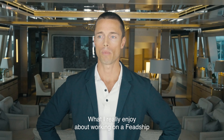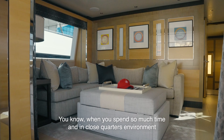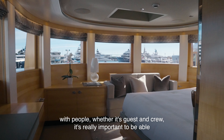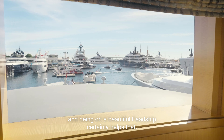What I really enjoy about working on a FedShip is not just the pedigree of the vessel, but the pedigree of the crew that it can attract as well. When you spend so much time in a close-quarters environment with people, whether it's guest and crew, it's really important to be able to surround yourself with the best bunch possible, and being on a beautiful FedShip certainly helps that.